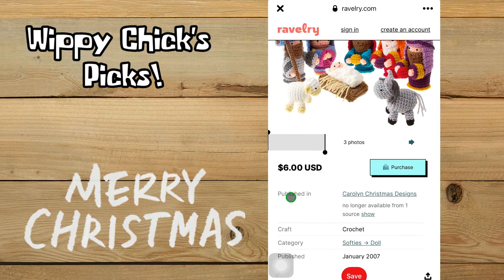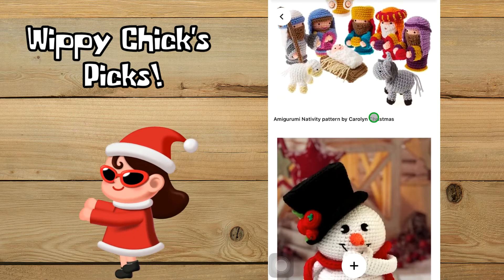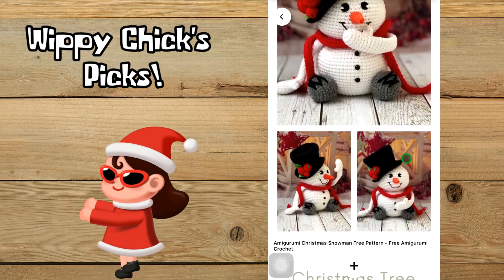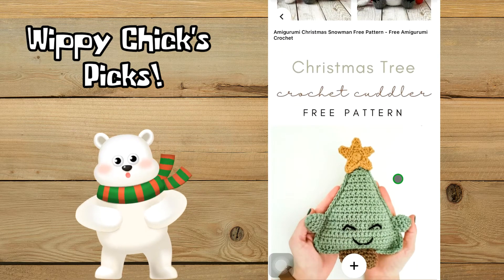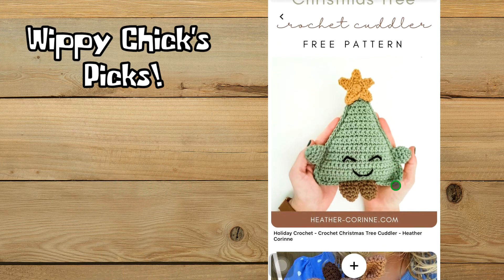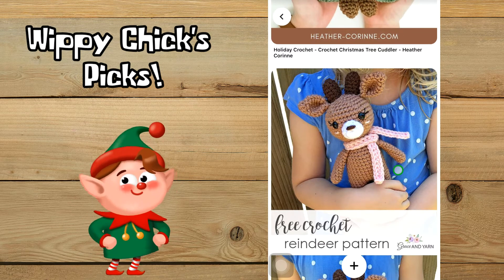My next amigurumi is this adorable little snowman — I love how it looks like he's giggling. I love his top hat, and this one looks like he's waving; I wonder if there's a wire inside to make it stay up. Next we've got a Christmas tree pattern by heathercorin.com — just a cute little happy face, nothing super exciting but really simple and cute.